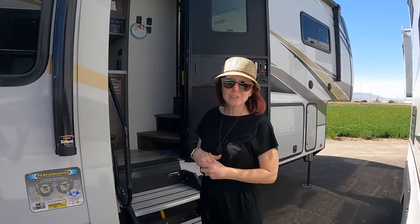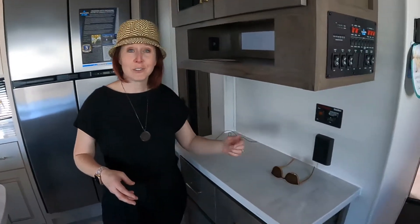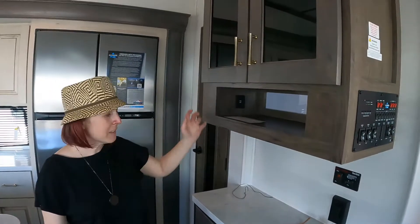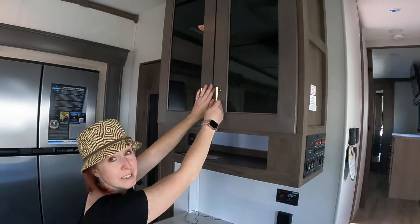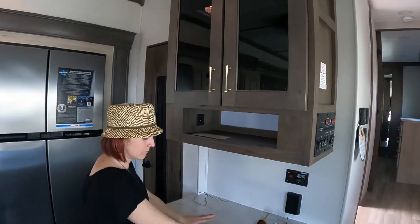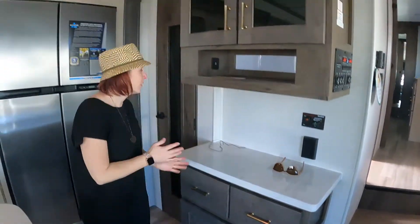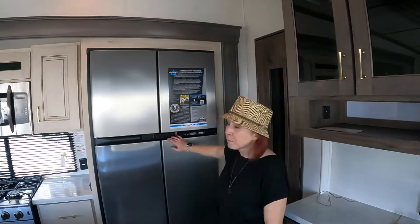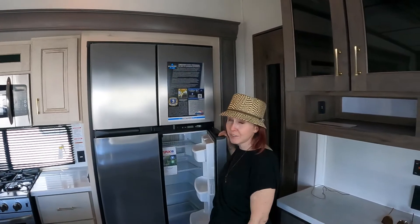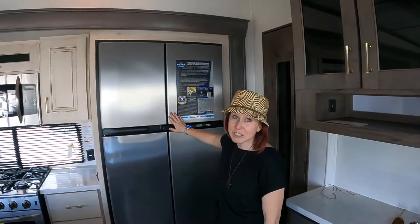Let's get inside. Right away you've got a nice little landing pad. Above here this could be a coffee bar or whatever you want it to be — nice space up top with storage as well. There's a pantry right here and a big residential fridge. If you're living full-time, you're going to have lots of space in this fridge and freezer.